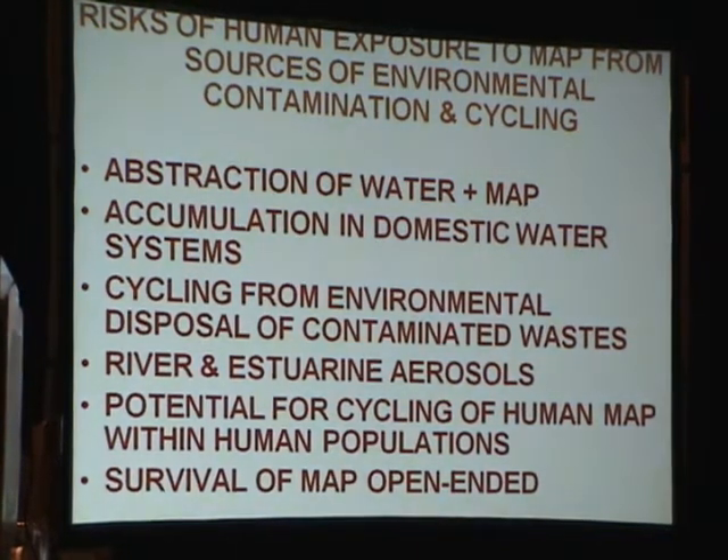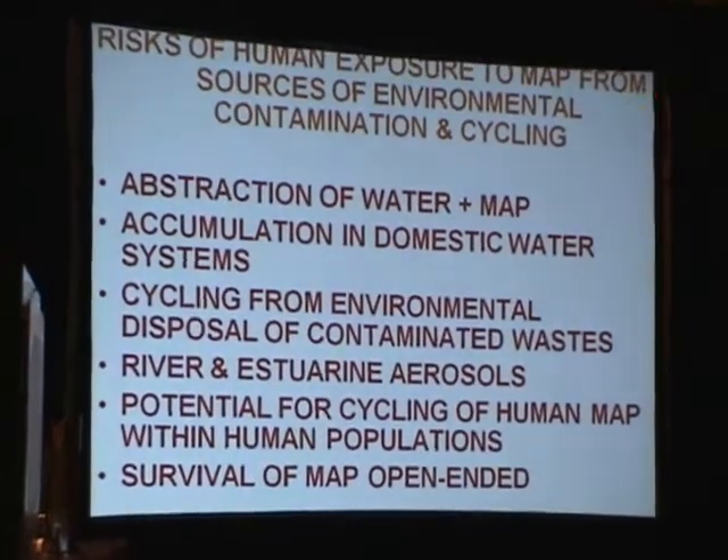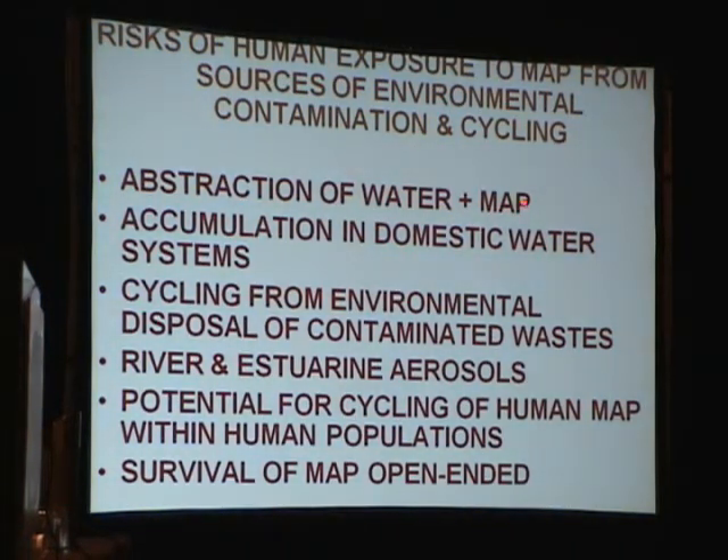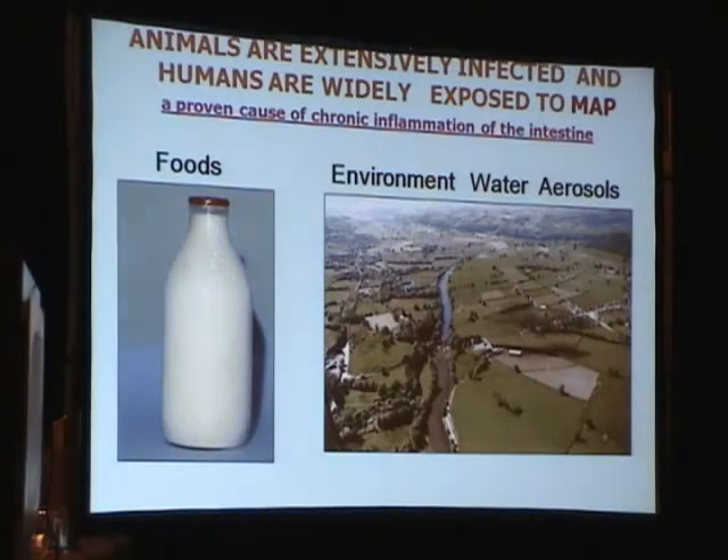To summarise the risks of human exposure to MAP from environmental contamination and cycling: these include extraction of water contaminated with MAP, accumulation over time in domestic water systems in sediments and biofilms, cycling through environmental disposal of water treatment wastes back onto farmland, river and estuary aerosols, and a potential for cycling of human MAP within human populations — since we discovered the organism in 17% of effluent from domestic human sewage treatment plants over a one-year period. Survival of MAP in the environment has no demonstrable upper limit.